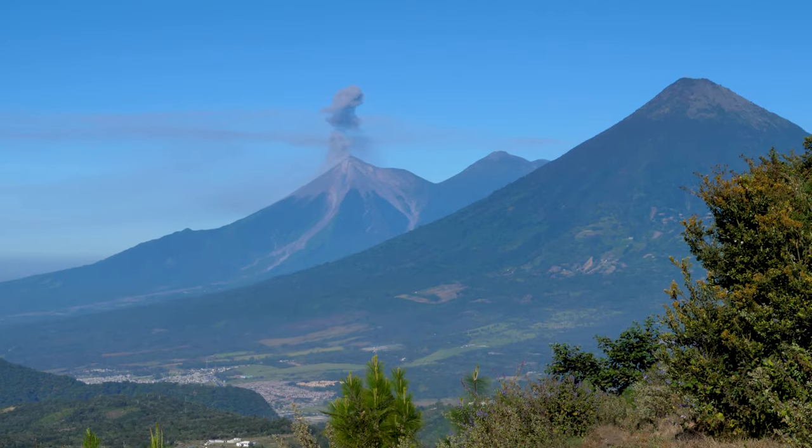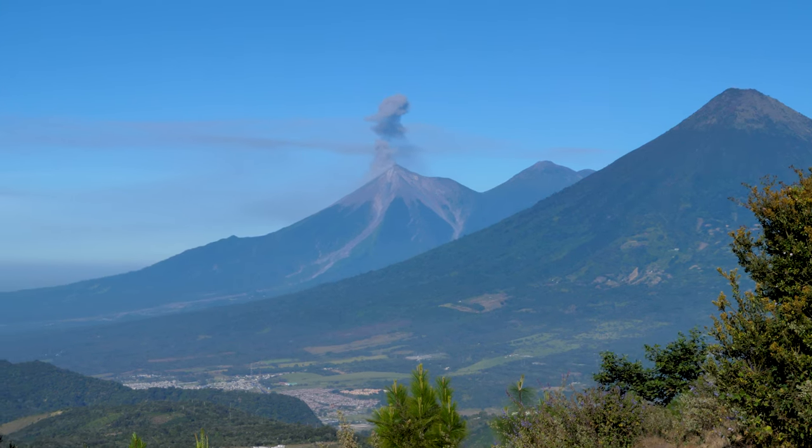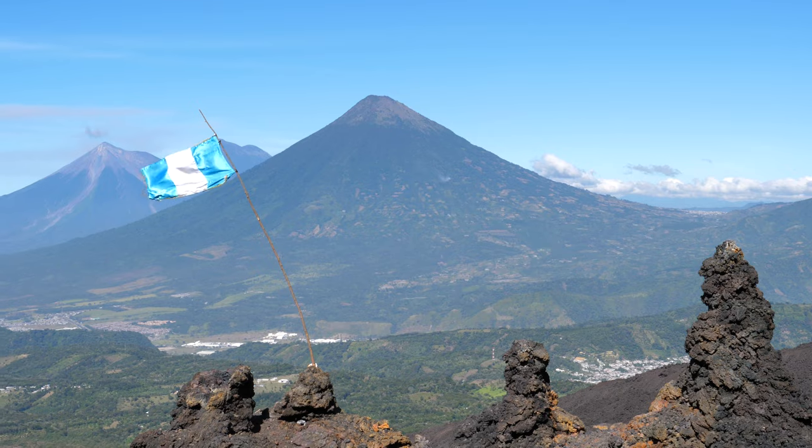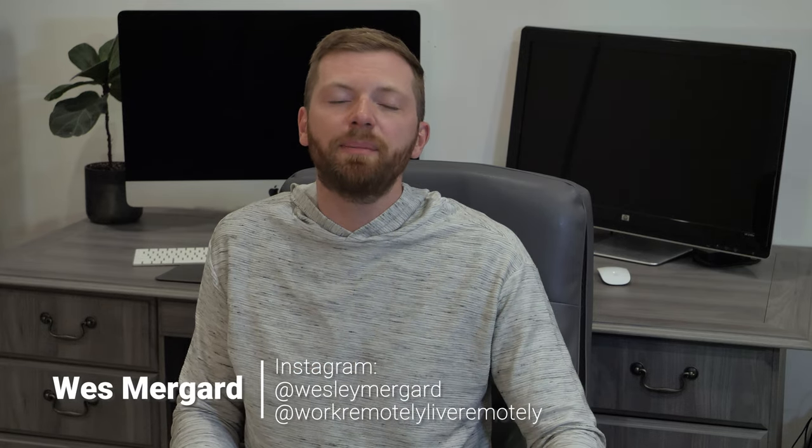It's here that you'll be able to sit back, relax, and enjoy views of the surrounding area from a relatively wide open viewing area on the side of Pacaya. This area makes for a great place to take some photos and enjoy an afternoon snack before making your descent back down to the trailhead. The Pacaya volcano hike was one of my absolute favorite activities during my trip to Guatemala and I can't recommend it enough. If you found this video guide helpful, be sure to check out some of the blog posts and other travel guides I've written on Guatemala — links are in the video description below. Don't forget to subscribe and check out some of our other channel content. Once again, I'm Wes Mergaard with WorkRemotelyLiveRemotely.com, and thanks for watching.